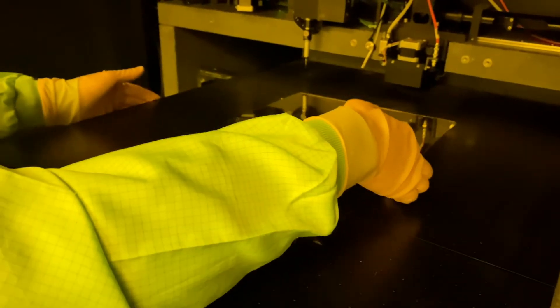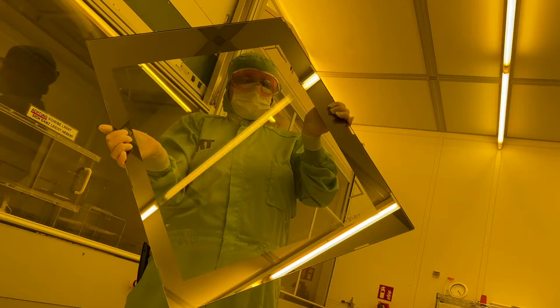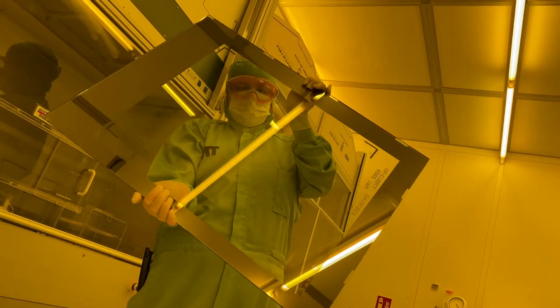For high throughput we use one of our mask aligners. For prototyping or for larger substrates, we use direct-write laser exposure systems. We apply either wet-etch, dry-etch, or lift-off processes to transfer the desired structure onto the substrate.